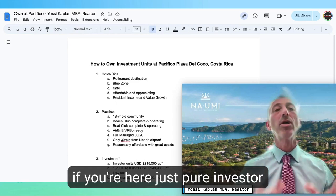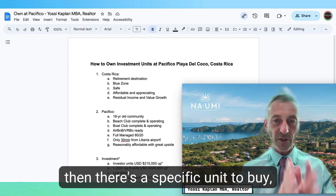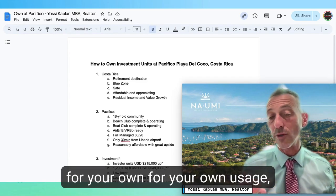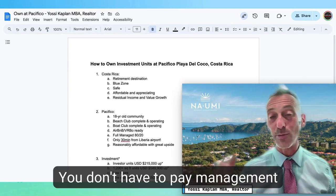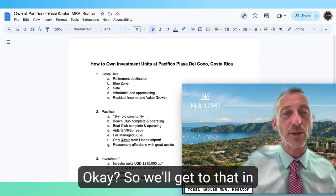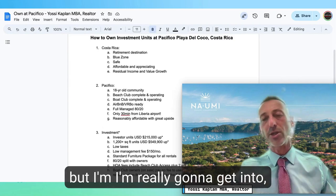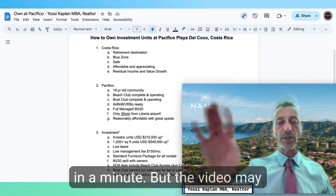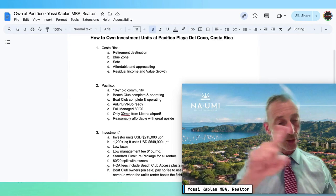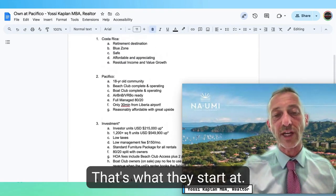If you're a pure investor you want to make as much money as possible on your investment, so there's a specific unit I believe you should buy — you can look at the numbers and decide. However, if you want to use the unit for yourself that's also fine. You don't have to pay management fees or anything beyond the basics, but in that case you may want to buy a larger unit. Units start at $215,000 USD.